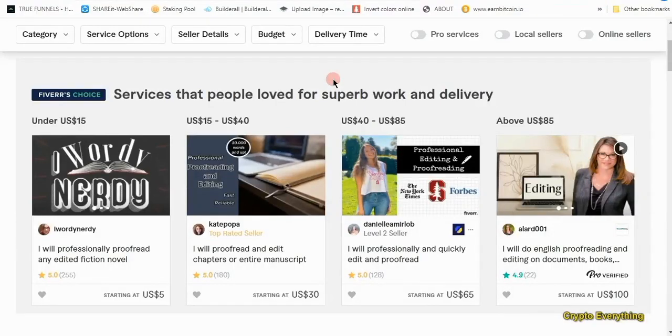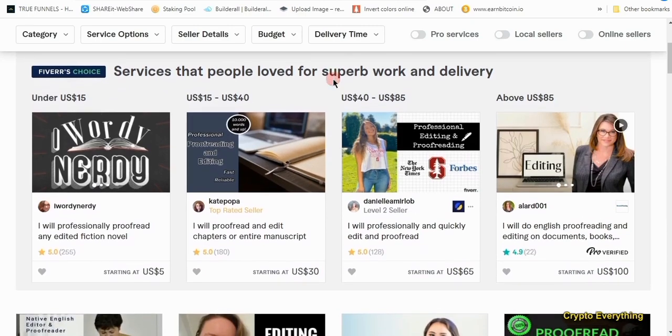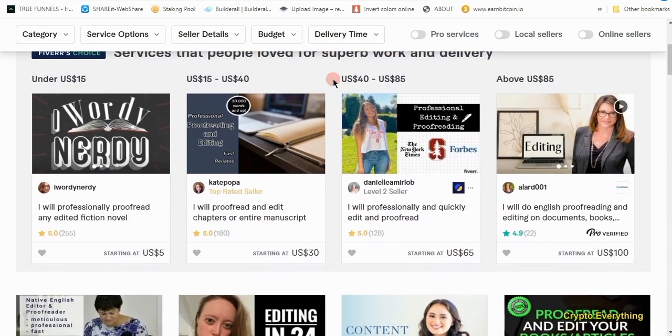Hi there and welcome to my video, this is Crypto Everything. In my previous video I promised I was going to show you how to make use of ChatGPT to make a lot of cash. Today I'm just going to be talking about Fiverr. If you are new to Fiverr, this is a marketplace where you get several talents to do any kind of job — writing, designing, creating web content, designing websites.